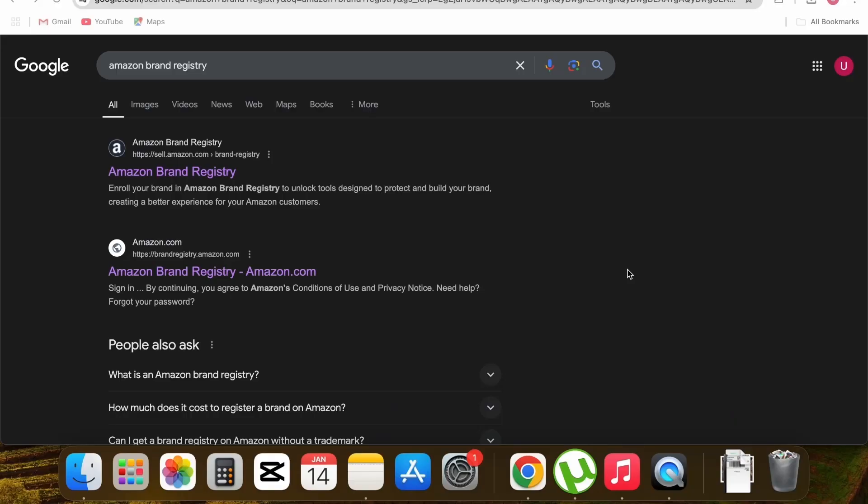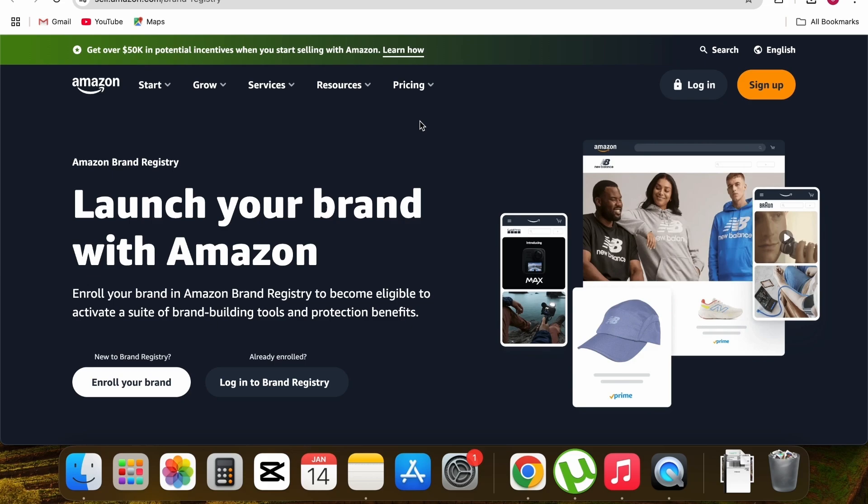Now I'm on my laptop and I've opened Google and searched 'Amazon brand registry.' You'll see two links — click on the first one that says Amazon brand registry. That will take you to the page that says 'Launch your brand on Amazon,' which is where you can get enrolled in the brand registry program.